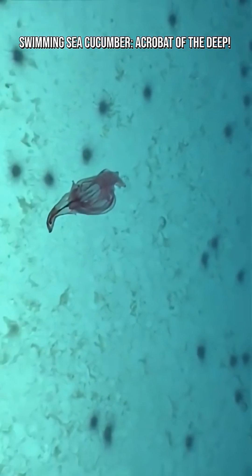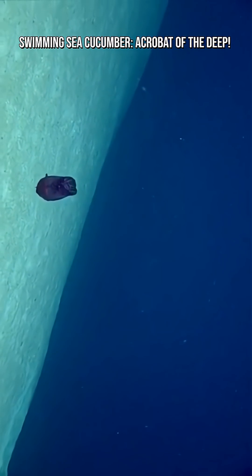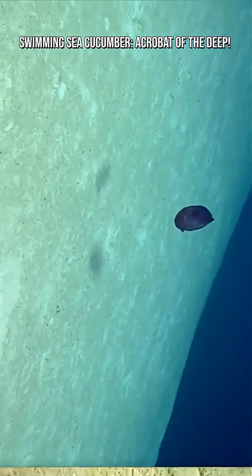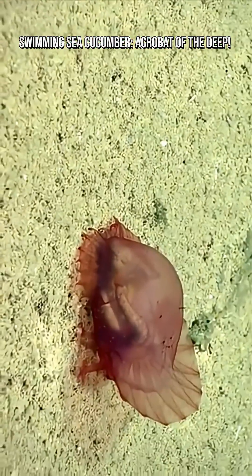When not swimming, they land on the bottom, scoop up sediment, and sift out nutrients. They play a major role in recycling nutrients in deep-sea ecosystems.